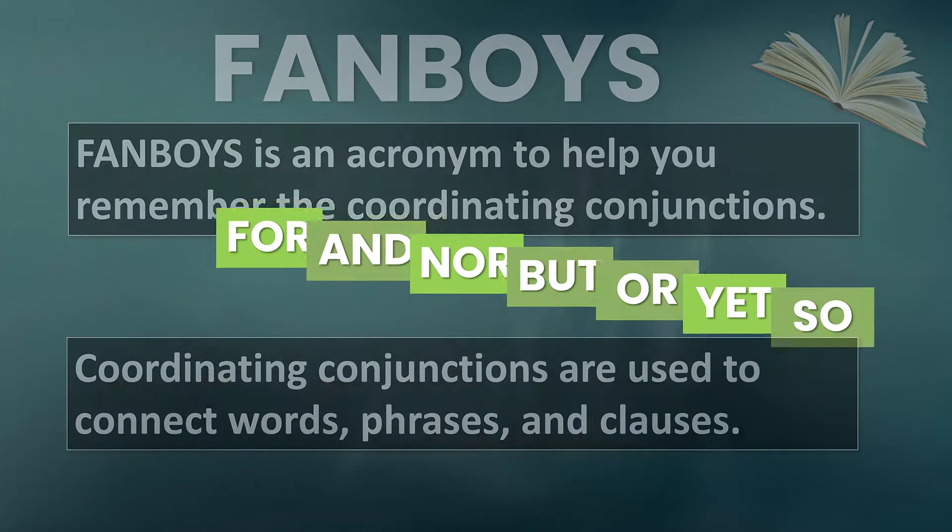In this video, we're going to talk about each one individually. The coordinating conjunctions that are most commonly used are and, but, or, and so. So let's begin with each of these.